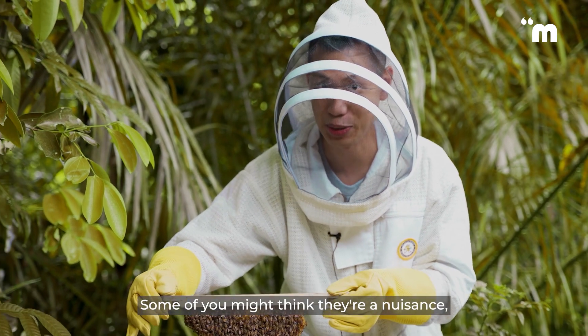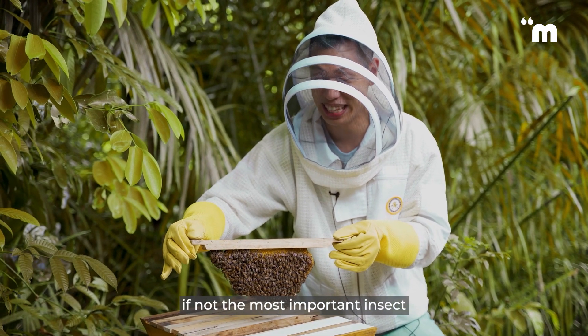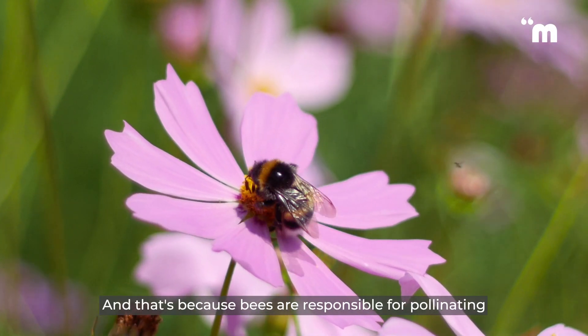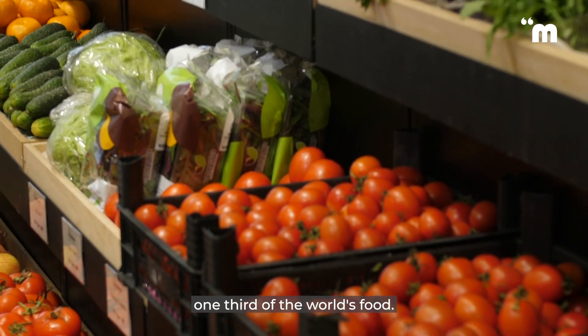Bees. Some of you might think they're a nuisance, but they're actually one of, if not the most important insect in ensuring our survivability. And that's because bees are responsible for pollinating one-third of the world's food.